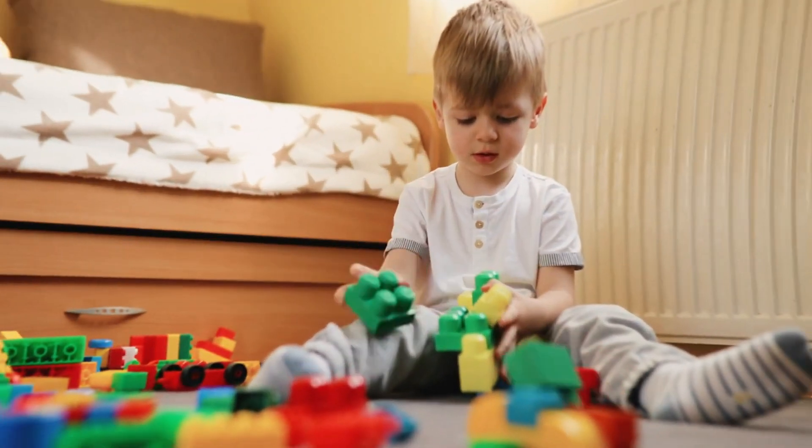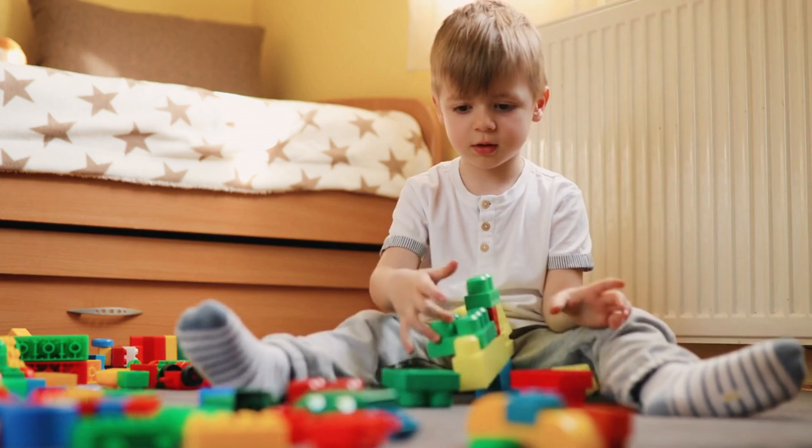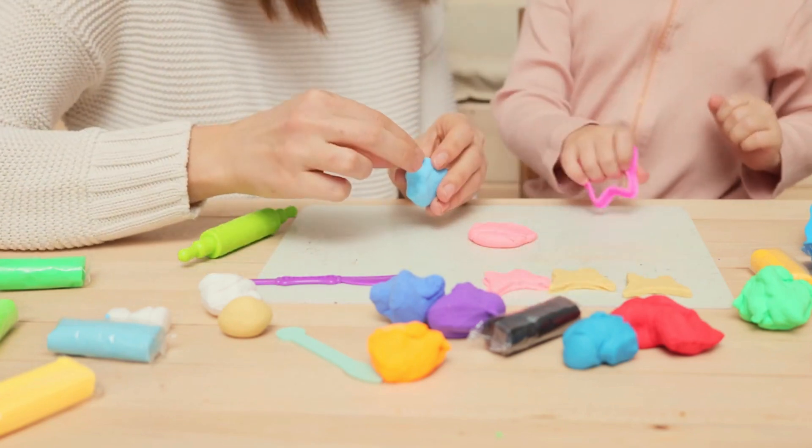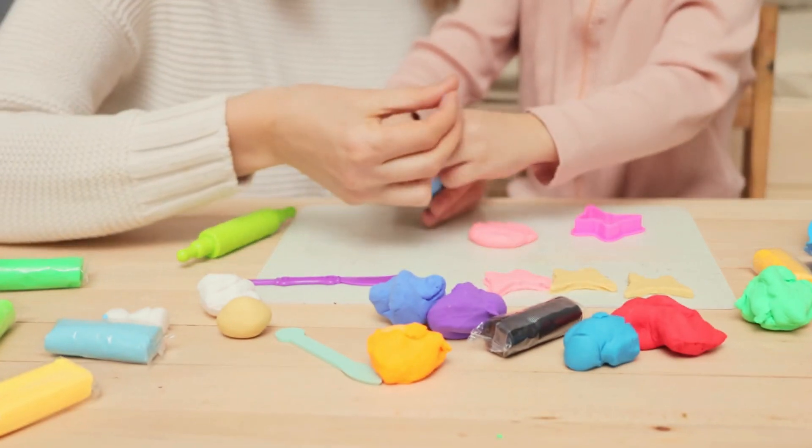Beyond physical checks, Play-Doh's dedicated team of scientists continually creates new scents and colors, striving for even brighter hues. While some colors, like perfect purple, can be tricky to achieve, the team's creativity knows no bounds.